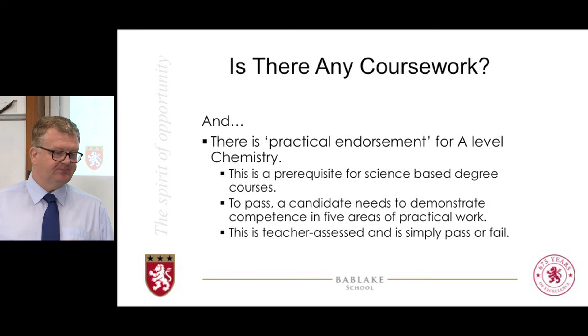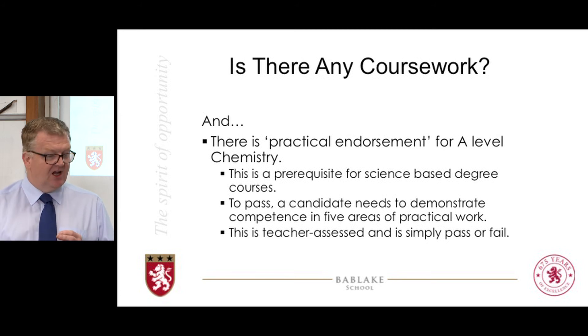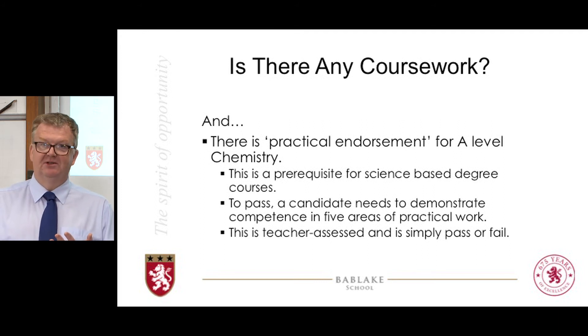What is practical endorsement? It is five areas of competence that you need to show by the time you get to the end of your course. Those five are: can you follow a set of written instructions correctly? Can you work safely? Can you correctly record any numerical values in a lab book? Can you work investigatively and make your own decisions in a practical? And can you reference other people's research correctly? Those are five key skills that science departments at universities have identified, and anybody with an A-level who wants to study science should show mastery of those five competencies.